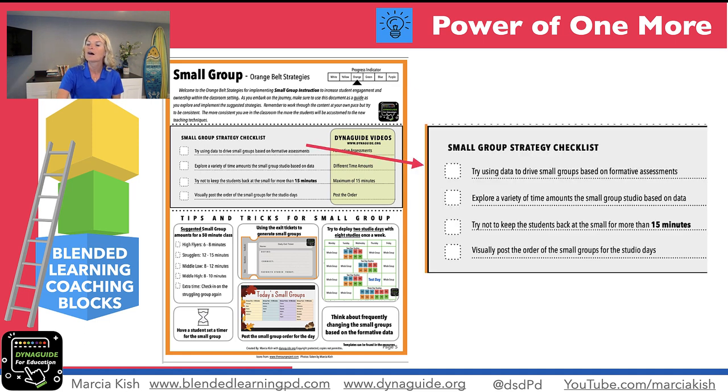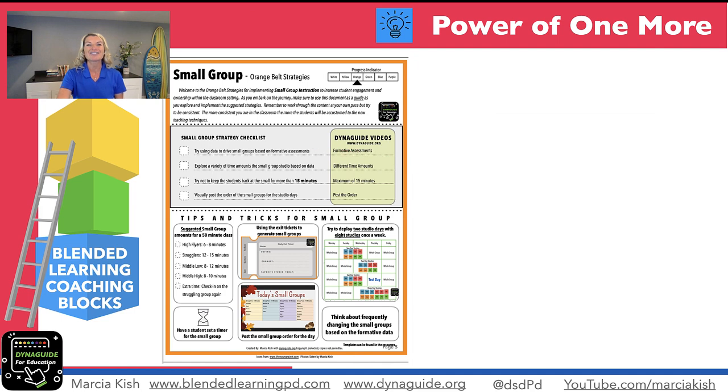The power of one more is also about how we designed the field guide. The field guide gives you four different strategies to try — try one, and once they've got that one, can we try one more? Can we try one more? Every one of our strategies comes along with a quick little video that you can use to help supplement and support the strategies.